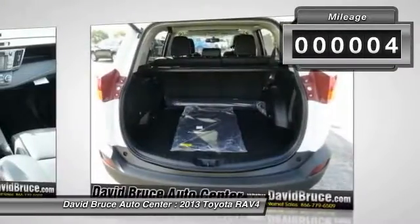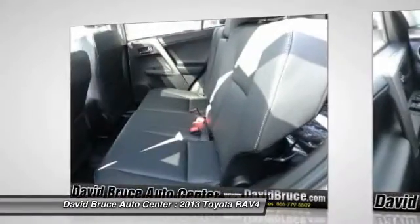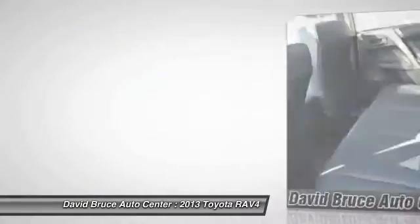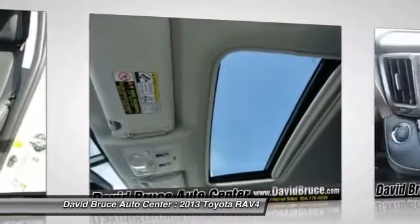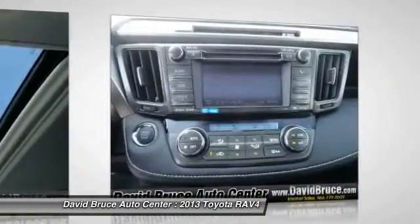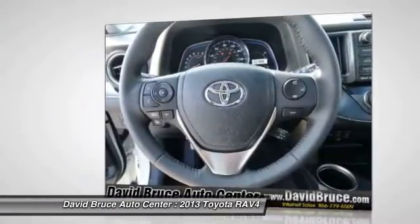This vehicle has less than 100 miles. Here are some of this vehicle's great options: traction control, heated seats, navigation system, dual airbags, front air conditioning, alloy wheels, Bluetooth, cruise control, keyless entry.